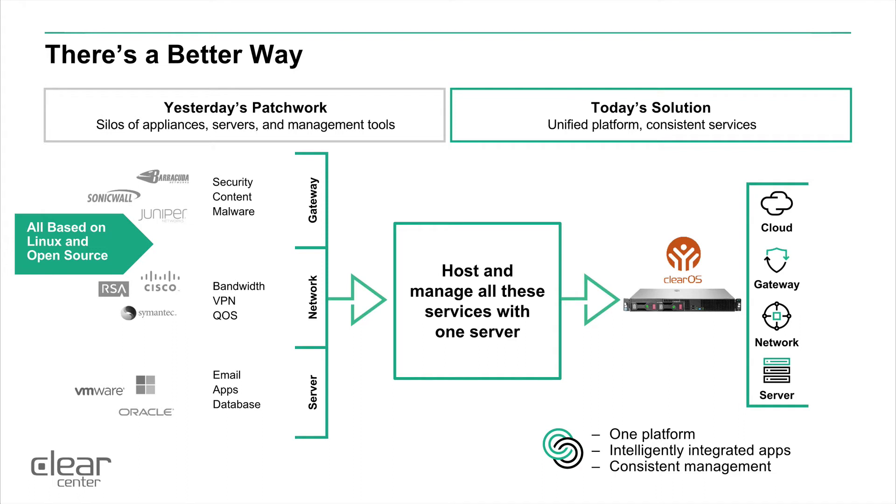There is a better way in this arena. ClearOS and Hewlett Packard Enterprise have come together to put together a unified platform that gives you consistent services across the network, the gateway, and the server layer. It gives you the ability to build a single device that's one platform, with intelligently integrated applications and consistent management to make your life more affordable, easier, and more secure.